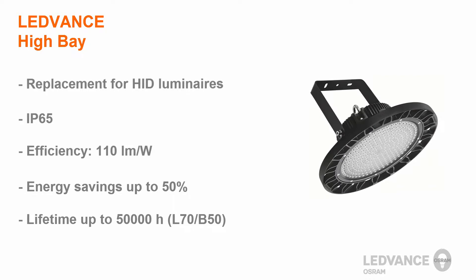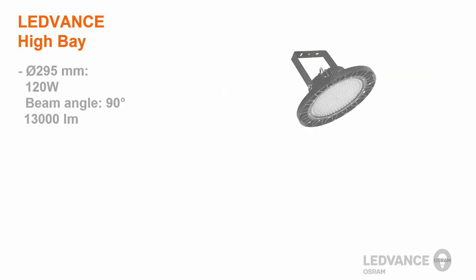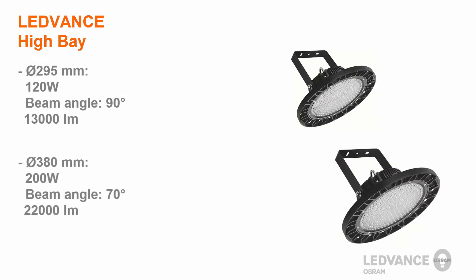The LeadVance High Bay luminaire has a lifetime of up to 50,000 hours. It is offered in two different sizes: the 120 watt version has a beam angle of 90 degrees and a light output of 13,000 lumens, while the 200 watt version is available with 22,000 lumens and a beam angle of 70 degrees. Both versions have a color temperature of 4000 Kelvin.